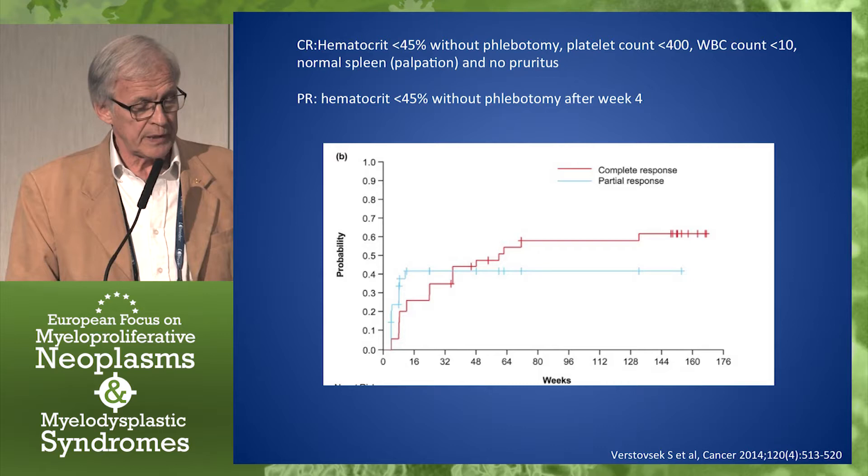34 patients, treatment for 35 months, and here are in brief the results.